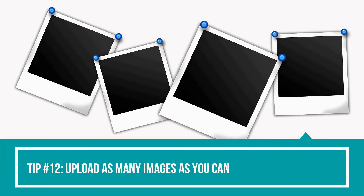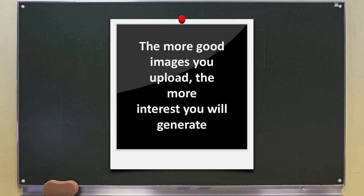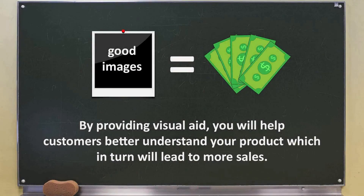Tip number twelve: upload as many images as you can. As of 2018, you're allowed to have up to 9 images for your Amazon listing. I recommend taking advantage of this limit and using up all 9 — the more good images you upload, the more interest you'll generate. And this concludes our video. If you can only take one lesson away from this video, it should be this: by providing visual aids, you'll be helping customers better understand your product, which in turn will lead to more sales.